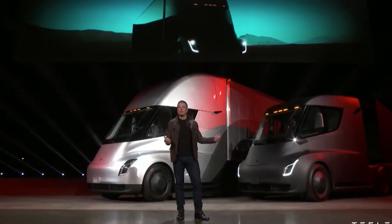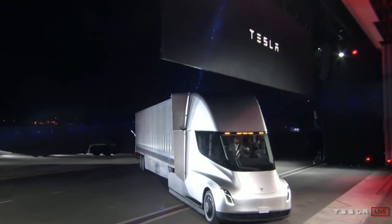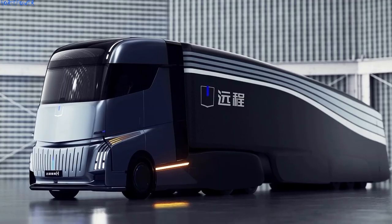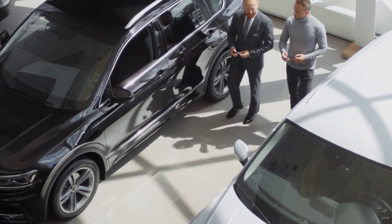In terms of electric semi trucks, the Tesla Semi has been the talk of the town. However, Geely, a Chinese automaker, has recently taken a shot at the Tesla Semi with its new home truck. On Monday, Geely introduced a new electric semi truck as manufacturers aimed to introduce new technology to the commercial vehicle market.